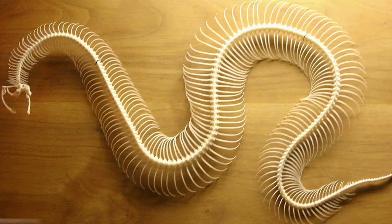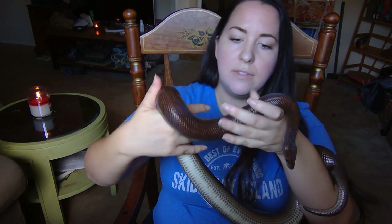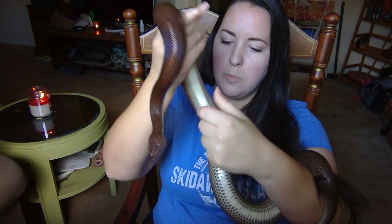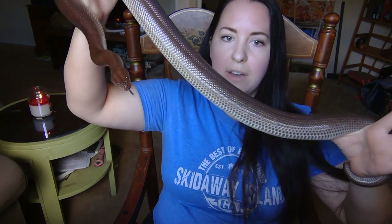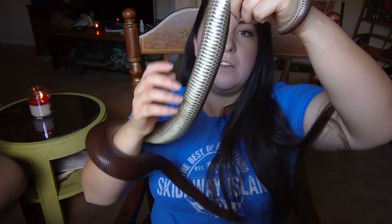All snakes are vertebrates. Vertebrates have bones — there are no boneless snakes in the entire world. Their skeleton is mostly made up of vertebrae and ribs, and depending on the species they can have anywhere from 200 to 400 pairs of vertebrae and ribs. When you're looking at a snake you're basically mostly looking at the vertebrae and rib structure going all the way down the body until you get to the tail.